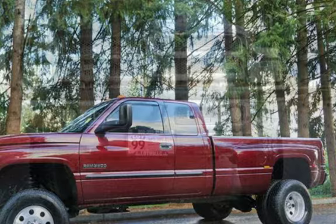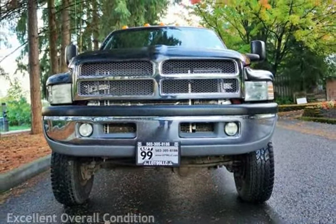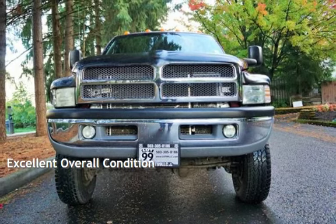This Dodge has less than 81,000 miles on the odometer. This vehicle is in excellent overall condition.